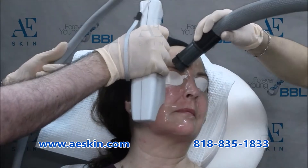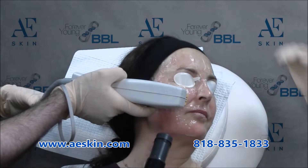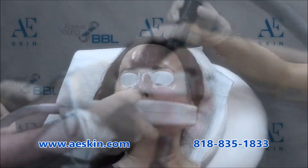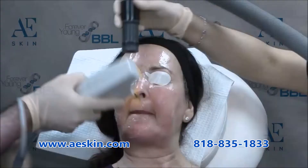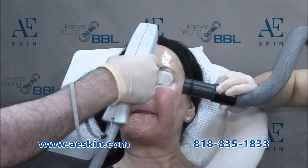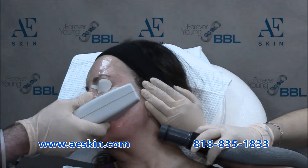Do you find yourself constantly looking for the right photo filter? Say goodbye to filters after our hashtag no filter treatment. The hashtag no filter treatment combines a Forever Young BBL IPL photofacial treatment with an ultra micro needling treatment to address sun spots, uneven color, and textural irregularities, and also improves the appearance of fine lines and wrinkles.